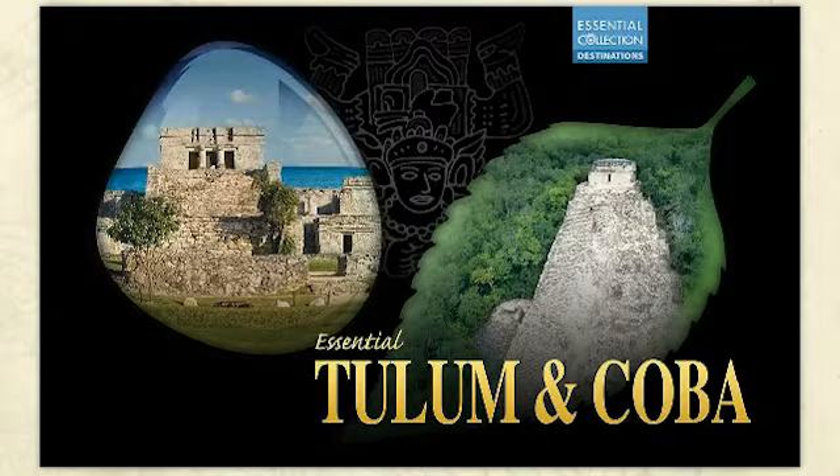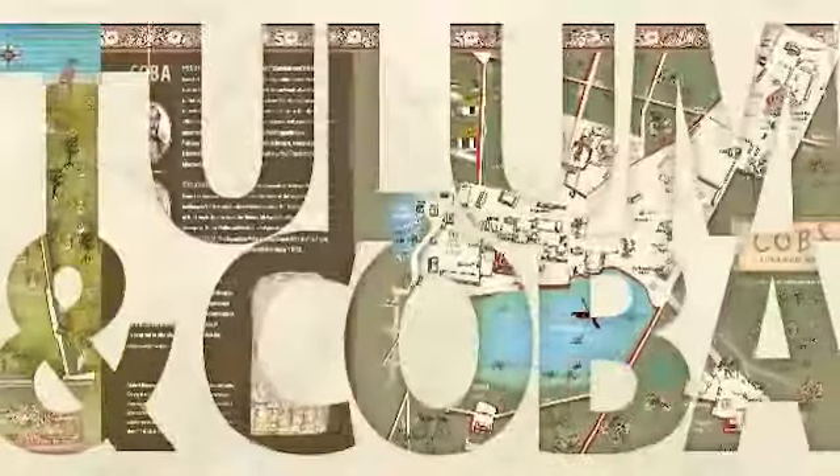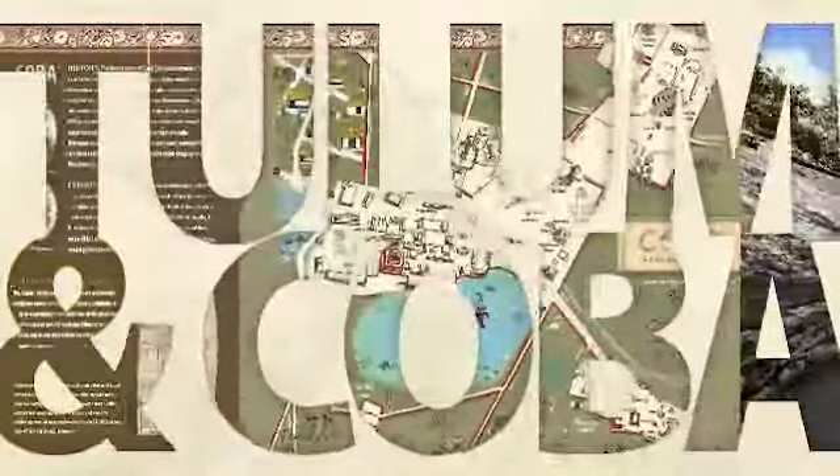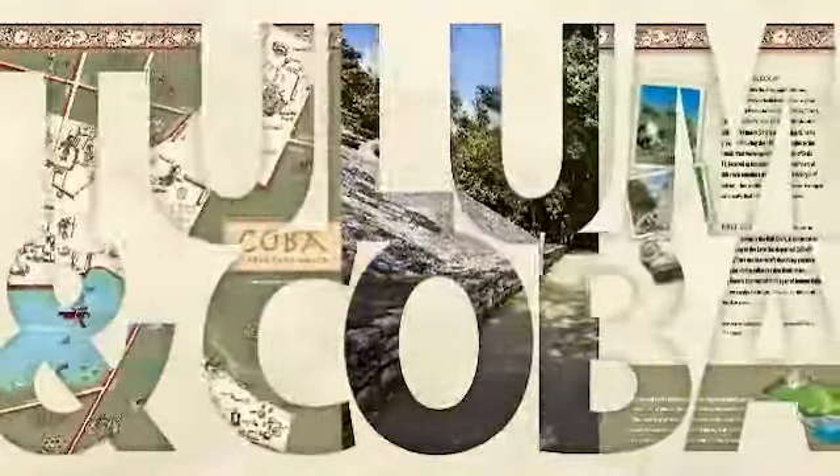Essential Tulum and Coba: you will get to know Tulum, watchtower of the Caribbean, and Coba, set amongst lagoons and lush vegetation. Discover step-by-step these wonderful Mayan cities. It includes illustrated maps of Tulum and Coba archaeological sites.